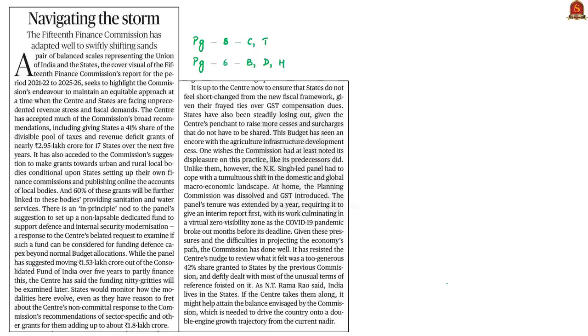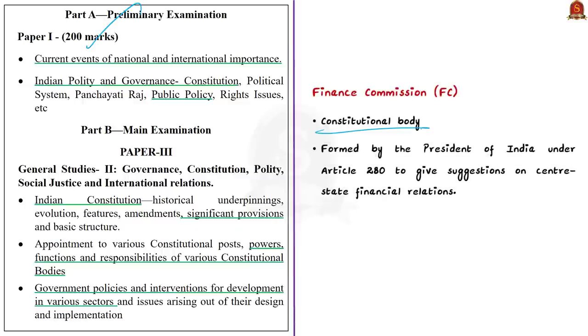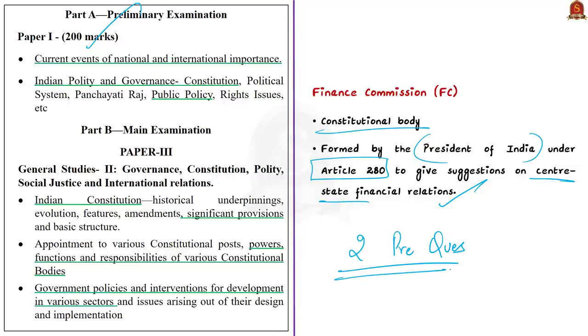The next discussion is based on an editorial about the 15th Finance Commission's important recommendations. The Finance Commission is a constitutional body formed by the President under Article 280 of the Indian Constitution to give suggestions on center-state financial relations. The 15th Finance Commission has submitted its report, and these recommendations are important as two prelims questions have already been asked in the UPSC Civil Services Examination in the last 10 years.